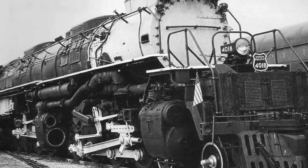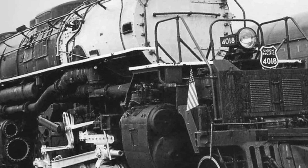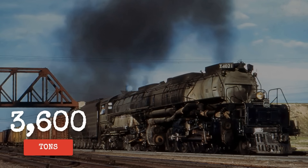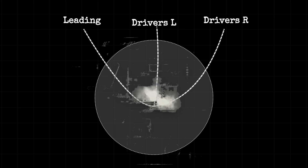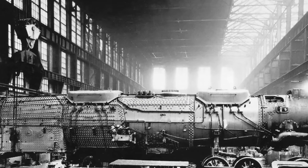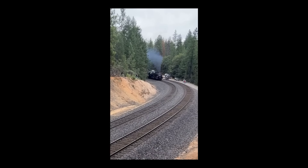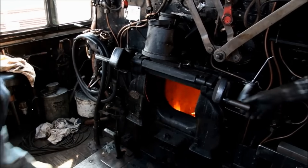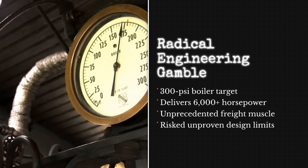The only answer was a locomotive unlike anything the world had seen. Otto Jabelmann and his team at the American Locomotive Company faced a challenge that pushed the boundaries of steam-era engineering. The specifications called for a single locomotive able to haul over 3,600 tons up the Wasatch grade, unassisted, at speeds that would keep wartime freight moving. The solution began with the 4-8-8-4 wheel arrangement: four leading wheels for stability, two sets of eight driving wheels for maximum traction, and four trailing wheels to support the largest firebox ever mounted on a steam engine. Inside the boiler, engineers aimed for a working pressure of 300 pounds per square inch, a figure that would drive over 6,000 horsepower through the pistons and rods.